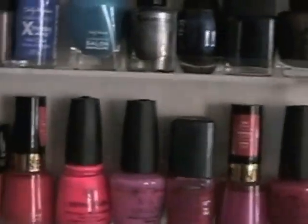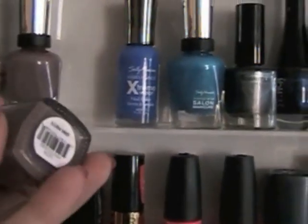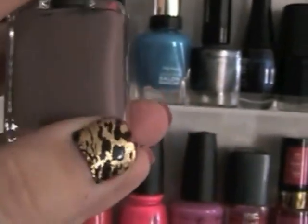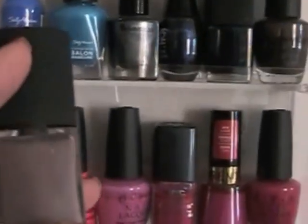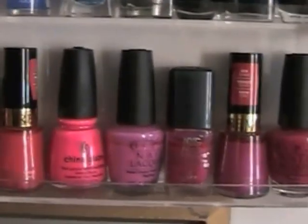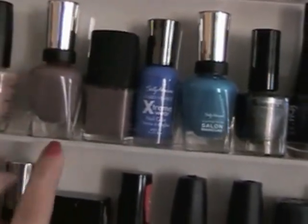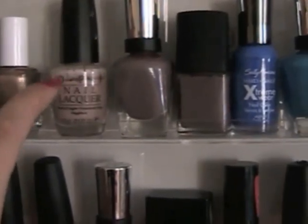My absolute favorite taupe would have to be this Ulta color — one of my all-time favorites in the entire collection. It's a beautiful, beautiful taupey color, gorgeous on your toenails and fingernails. I'm usually wearing a gel manicure, but this is just an awesome color. Again, really impressed with Ulta polishes. This Sally Hansen Salon Manicure taupe is really similar in color, and I'm so happy with it.